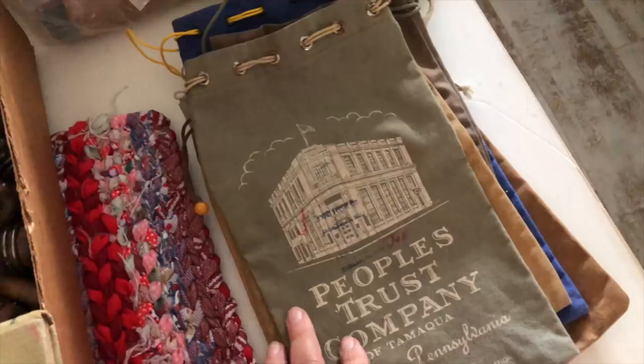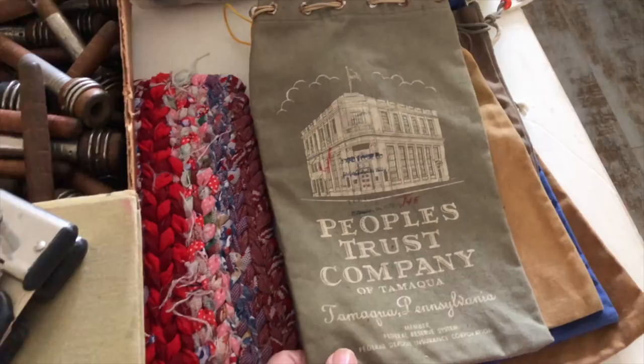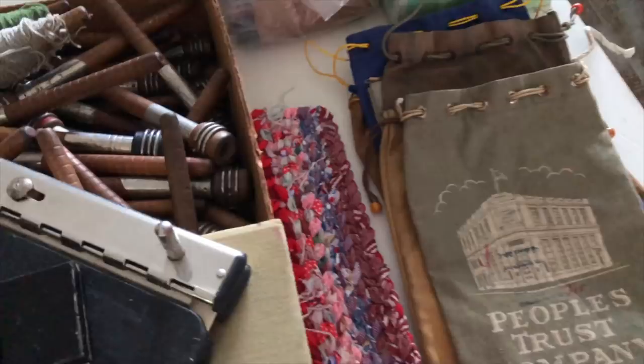These I just thought were really cool and they are pouches — they're canvas, very sturdy canvas, and can be used in all sorts of different projects. So they're bank bags — old bank bags. I got a handful of those.